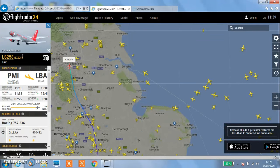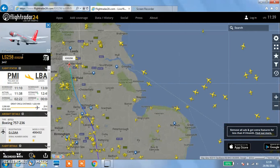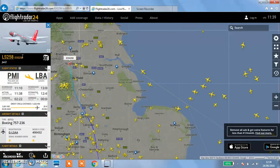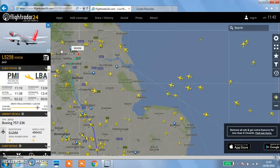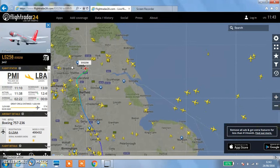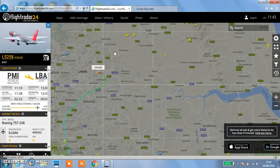It looks like AtlanticCraft 36 has lagged out the party, or I've lagged out the party. I can't get to the party - let me try and join again. It won't let me join the party. We're back. AtlanticCraft's back. I won that because I found the 757 - it was going from Palma, Mallorca to Leeds. It's a Jet 2 one, LS 258, about to come in and land.